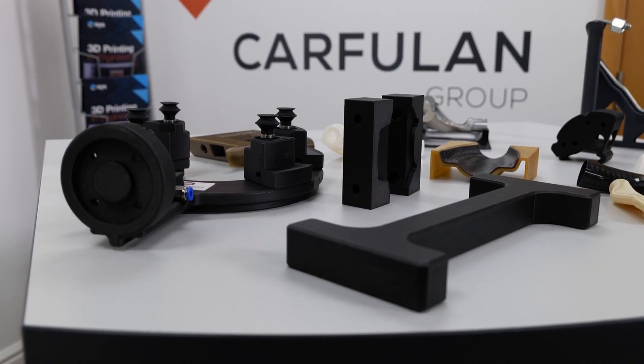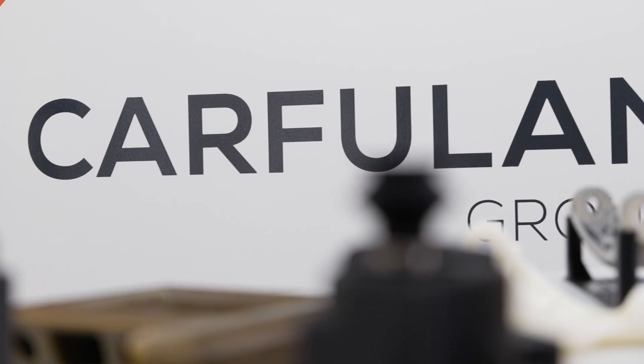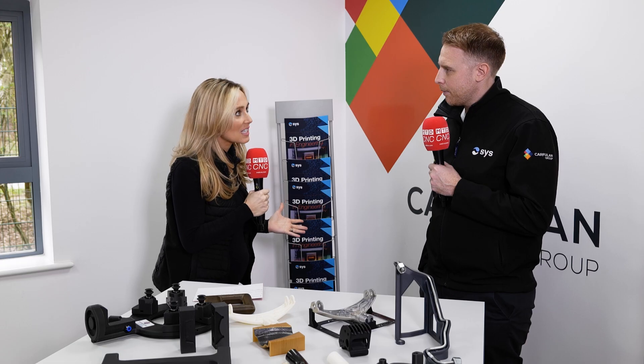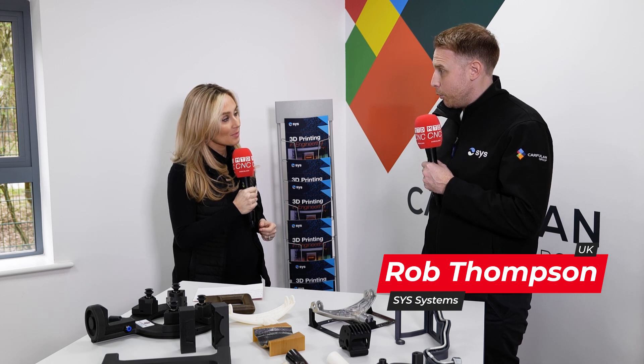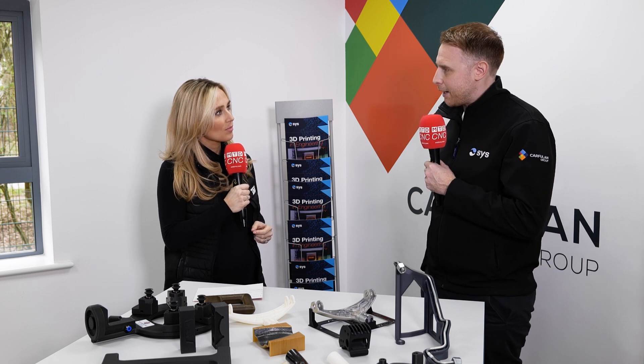We're about to find out where 3D printing sits today within the world of metal cutting, machining, and engineering. Here at Carful and Group and S.Y.S., you have such a wide, broad range of technology that you offer from Stratasys for various different applications across all sorts of sectors.